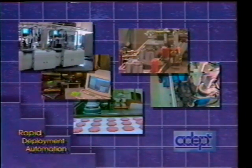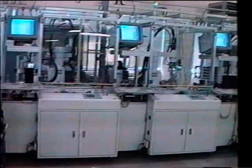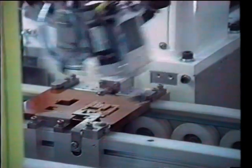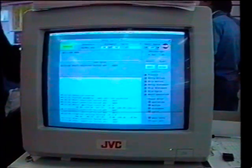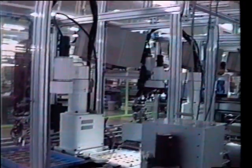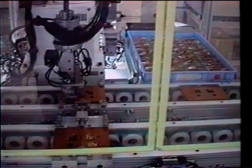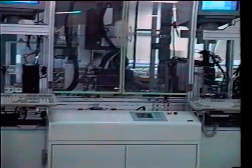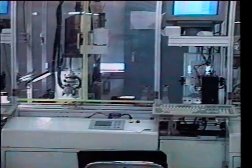In the consumer electronics industry, manufacturing giant JVC of Yokohama, Japan has put Rapid Deployment Automation to work, producing laser pickup assemblies in its compact disc production line. Employing ADEPT AIM software and integrated motion controls, JVC has developed a modular robotic system that can be quickly adapted to meet changing production needs. Already a world leader in rapid production changeover, JVC credits the ADEPT approach with an additional 67% reduction in system deployment time.